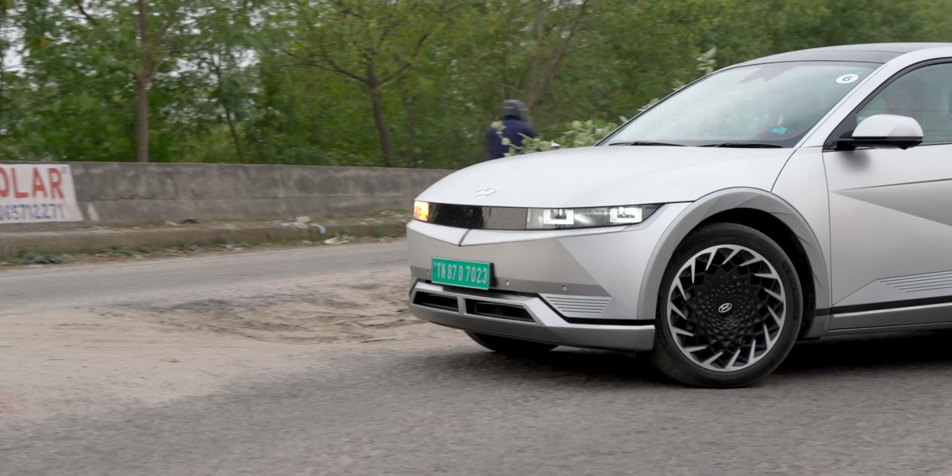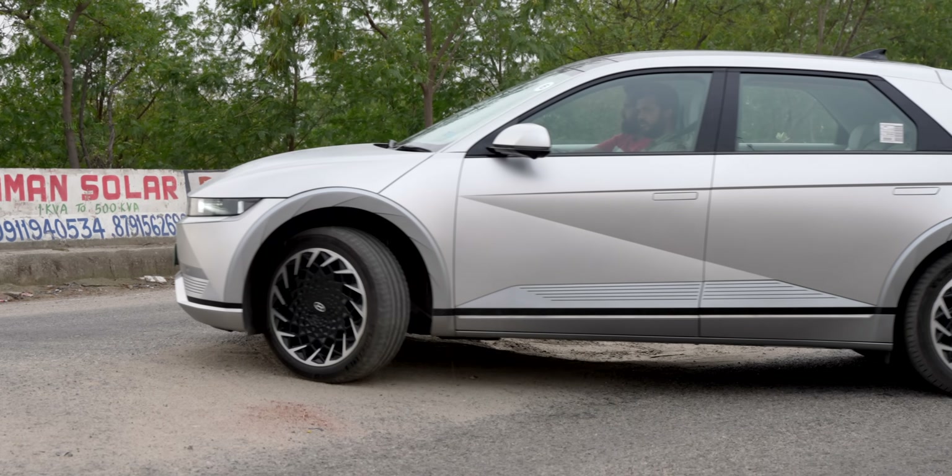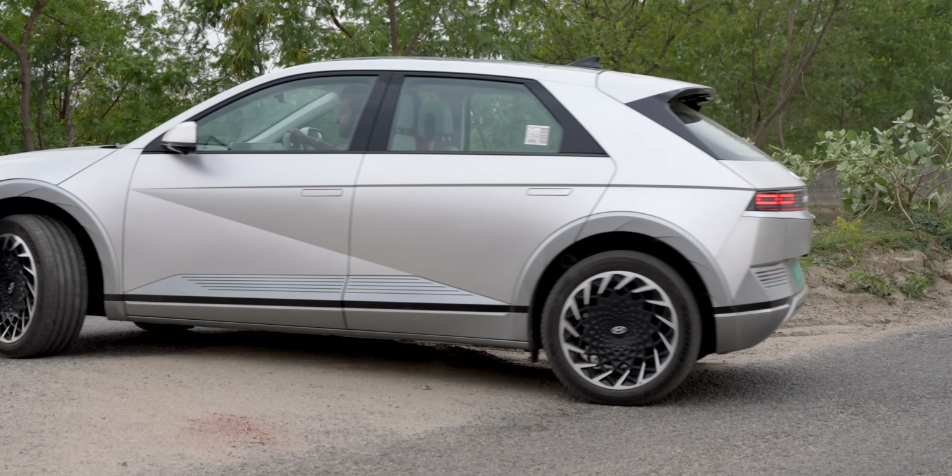A special mention to the ground clearance of 176mm, which is sufficient — I had no worries on big speed breakers. The suspension just eats up bad roads without any problems. It's really, really good.